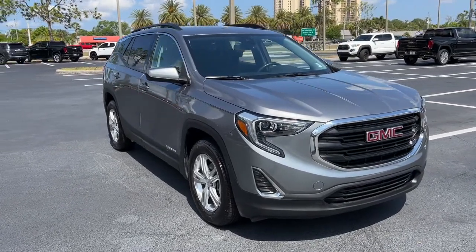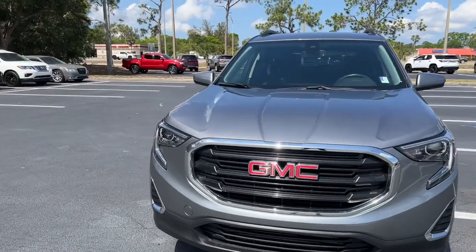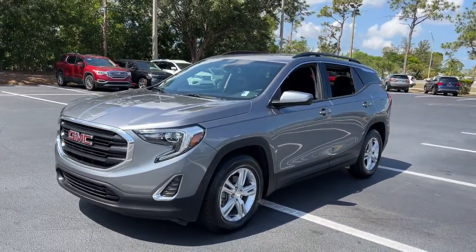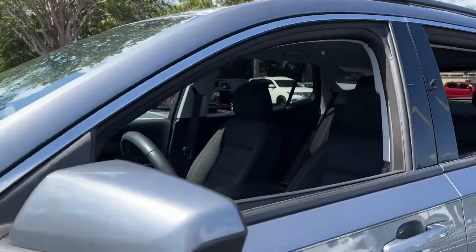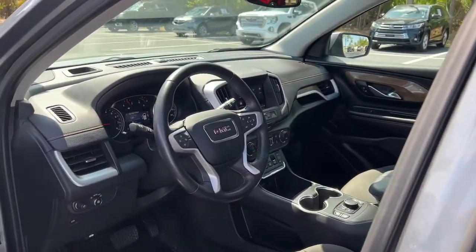Look no further than the 2020 GMC Terrain. This vehicle is an outstanding buy with fewer than 15,000 miles on the odometer. Make the most of every drive when you travel in modern style and comfort. Sculpted lines and a quiet cabin soothe your mind while the latest safety and infotainment tech keeps you secure, focused and entertained.